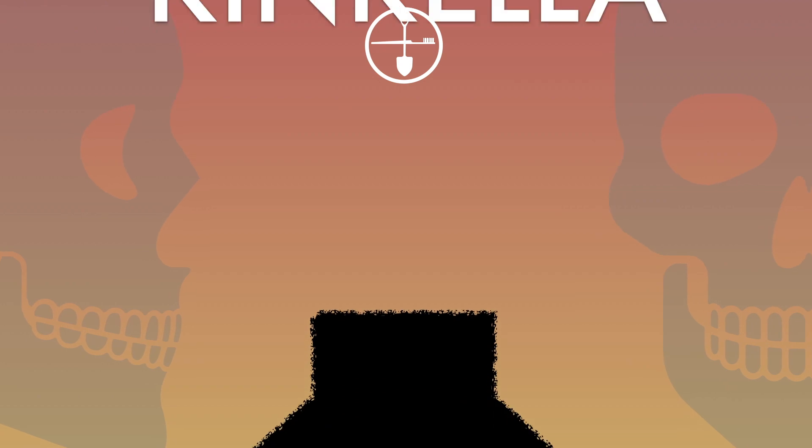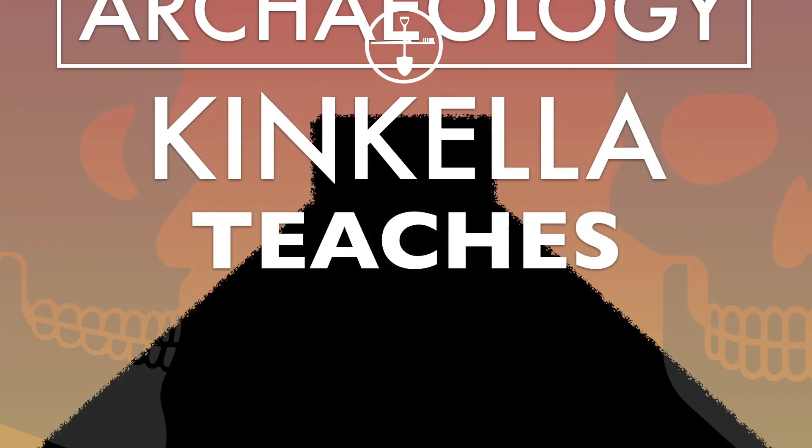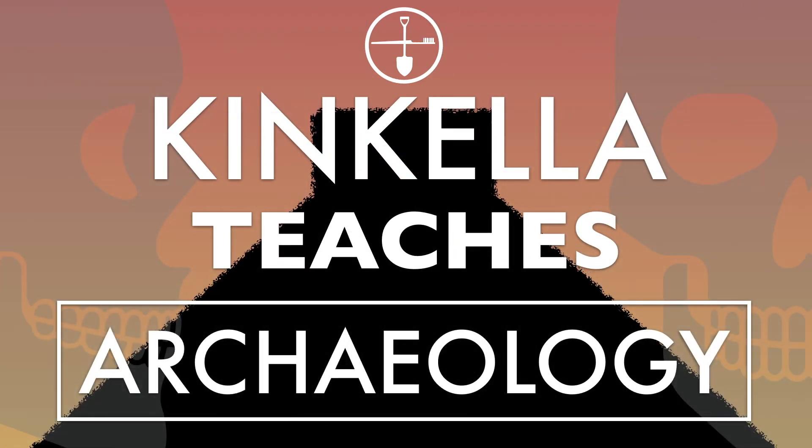What is LIDAR? What is this LIDAR thing that you hear so much about in archaeology? Well, it obviously stands for Light Detection and Ranging. So, what does Light Detection and Ranging mean?